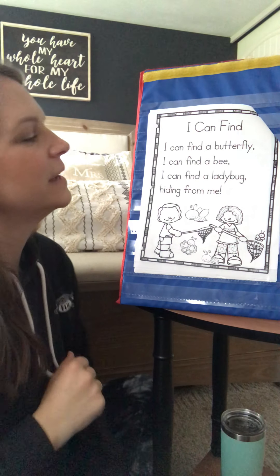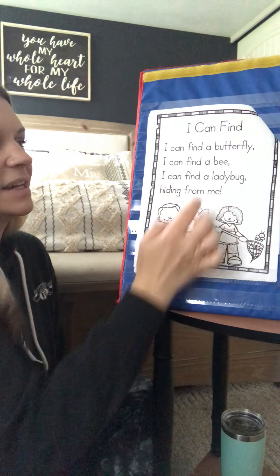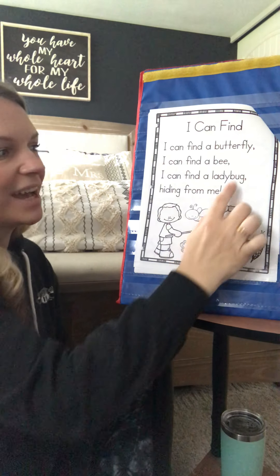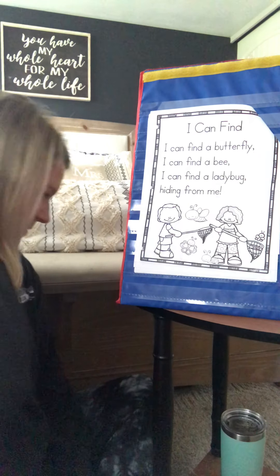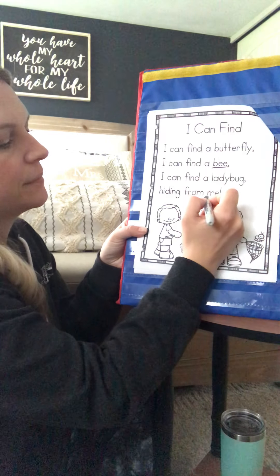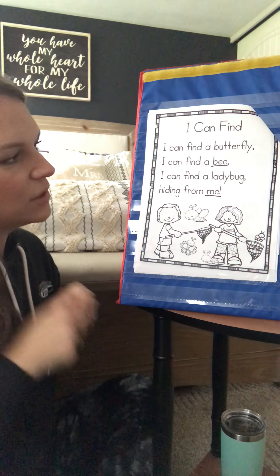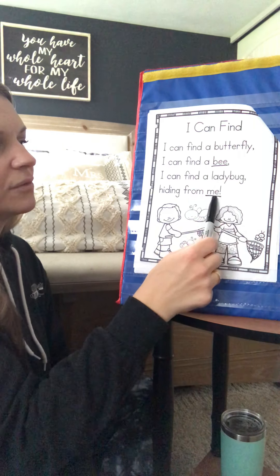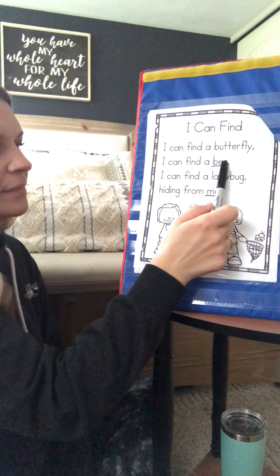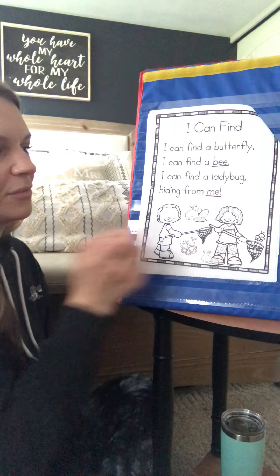Good job. What two words did you hear that rhyme at the end of the lines? Somebody knew really fast — bee, me. Great job. So what I want you to do is circle those today, or underline whatever you want. Bee, me. In poetry, not every line has to rhyme — it could be every other line. So butterfly and bee don't rhyme, bee and ladybug don't rhyme, but bee and me rhyme.